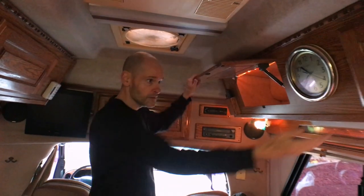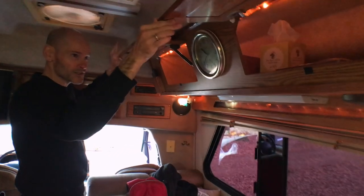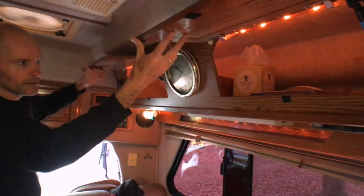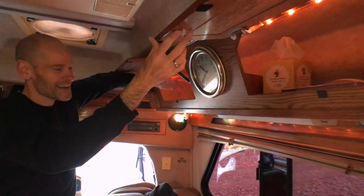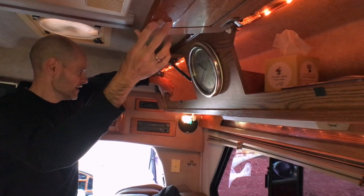There's storage along the sides. Again, it's a good amount of storage, but these access openings are rather small, so it's hard to get large stuff in there.